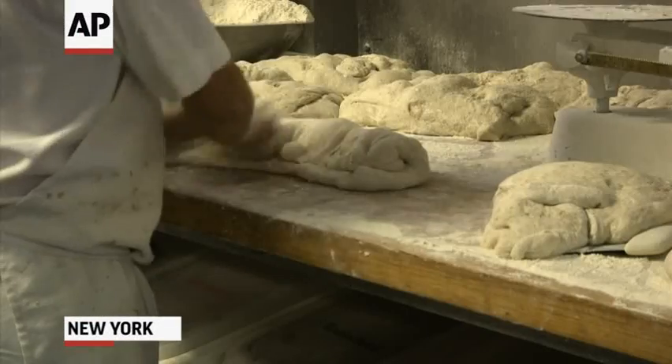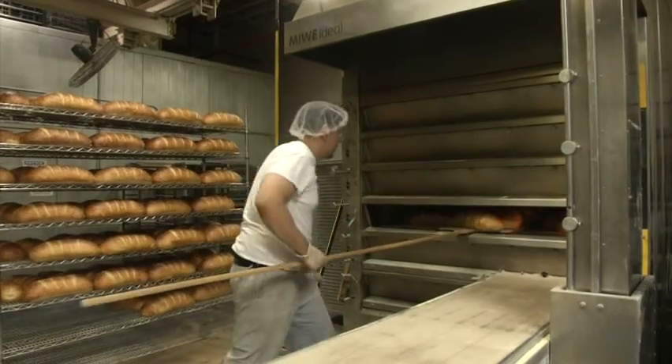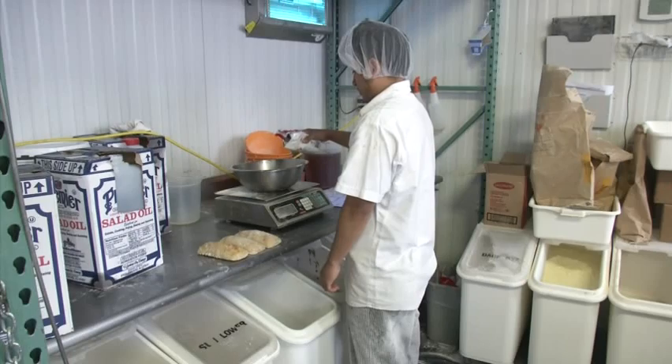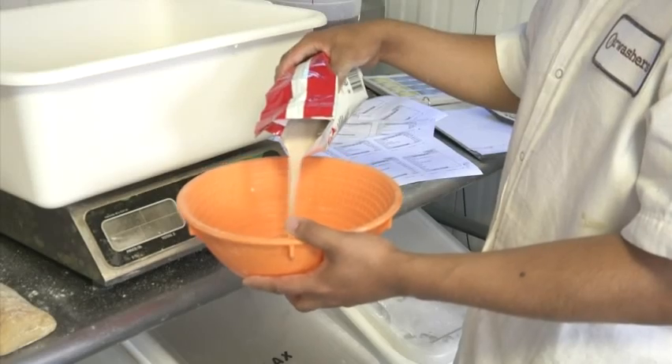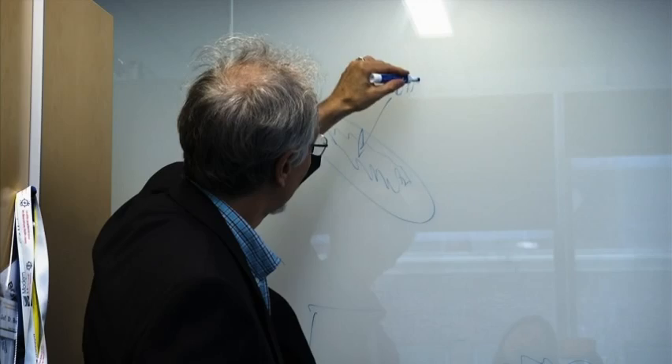To get the right texture for bread, bakers knead the dough, let it rise, and shape it before it goes into the oven. The same yeast that makes bread rise could help scientists learn how to build human DNA from scratch.